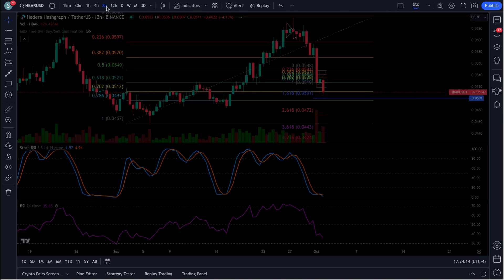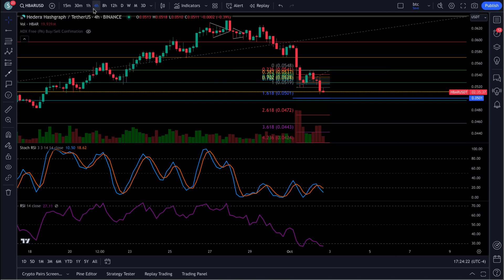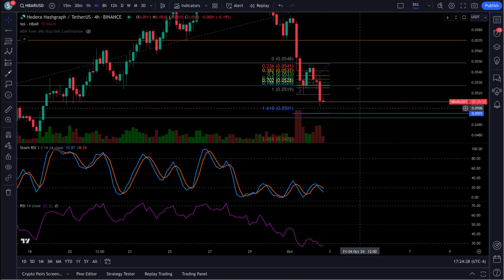So we have the 12-hour RSI just about reset. The 8-hour is reset — 8 and a 7, it's bullish. 4-hour is at 10 and an 18, has a little bit to come down yet. You can see we do have a little bit more possibly to come down yet.